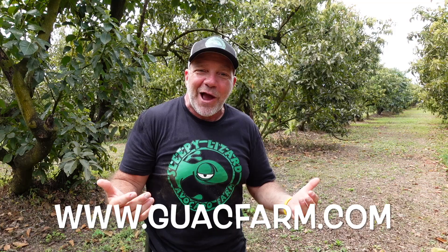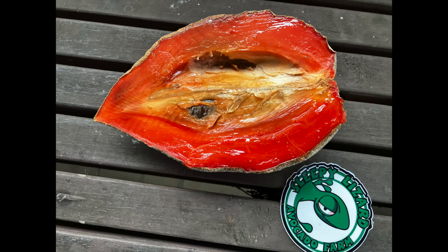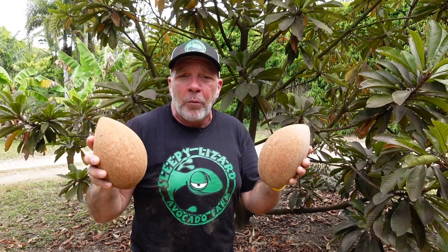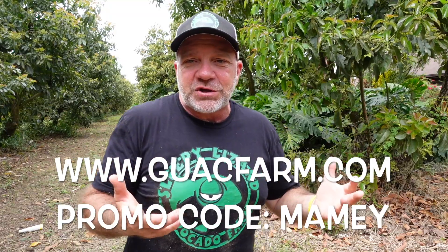If you want to taste these delicious varieties, you can get yourself a box of avocados from us at guacfarm.com. If you're watching this video between February and June, we don't have avocados available, but you can pre-order. We start picking and shipping the Simmons variety in June. Avocados aren't the only thing we grow — we also grow delicious mamey, which is available when we don't have avocados. Through the end of March 2025 we're offering a promo code for ten dollars off — go to guacfarm.com, put a box of mamey in your cart, and use promo code MAMEY.